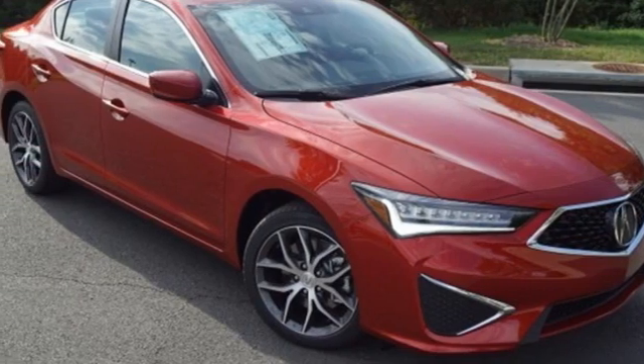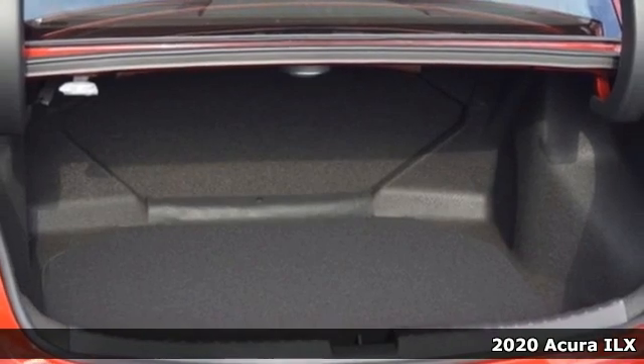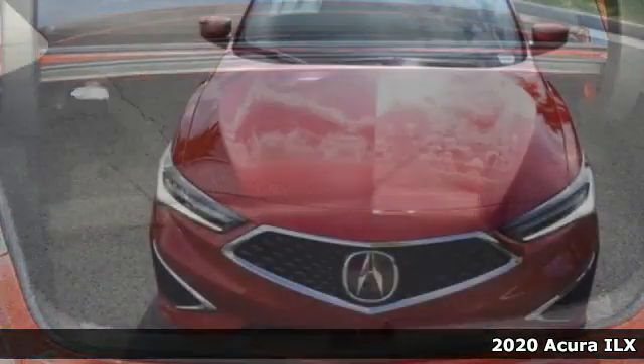It's a new 2020 Acura ILX. This is a beauty, but the engine's a beast. Catch it if you're able.